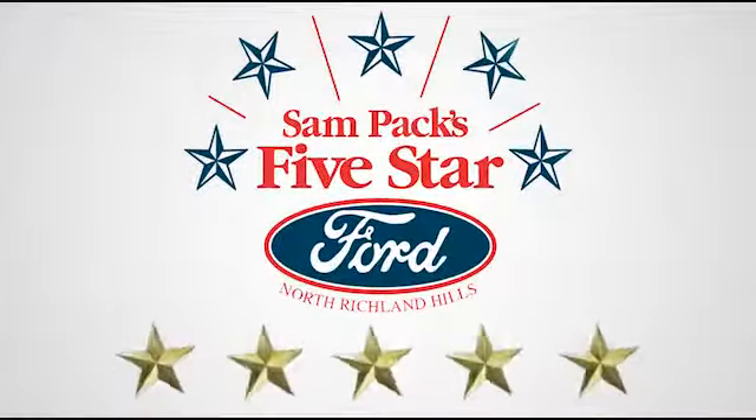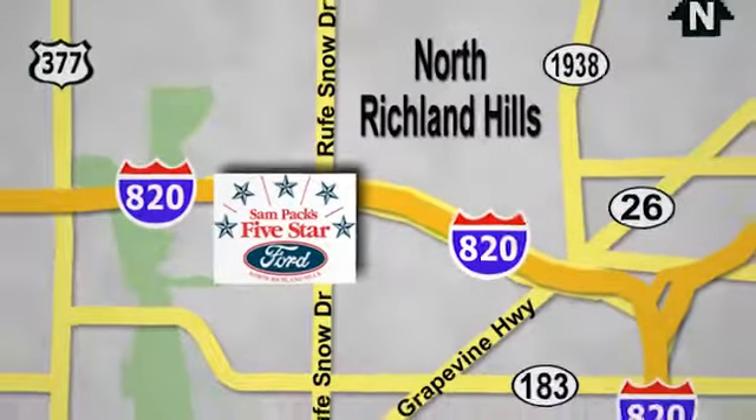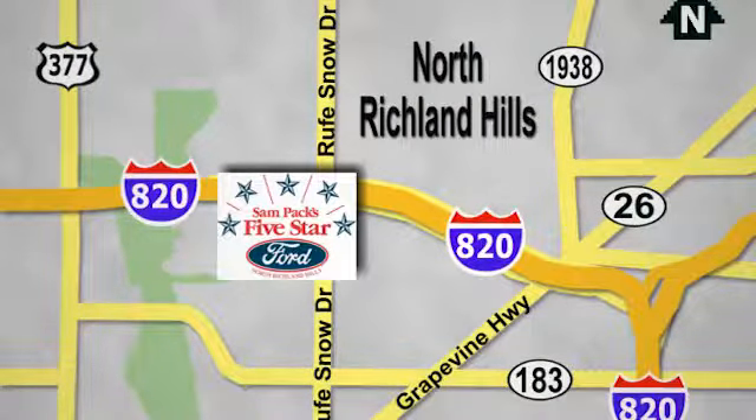At Sampax 5-Star Ford, every vehicle we sell is thoroughly inspected before you buy. Come see us today. We are conveniently located on the Northeast Loop 820 at Roof Snow Drive in North Richland Hills.